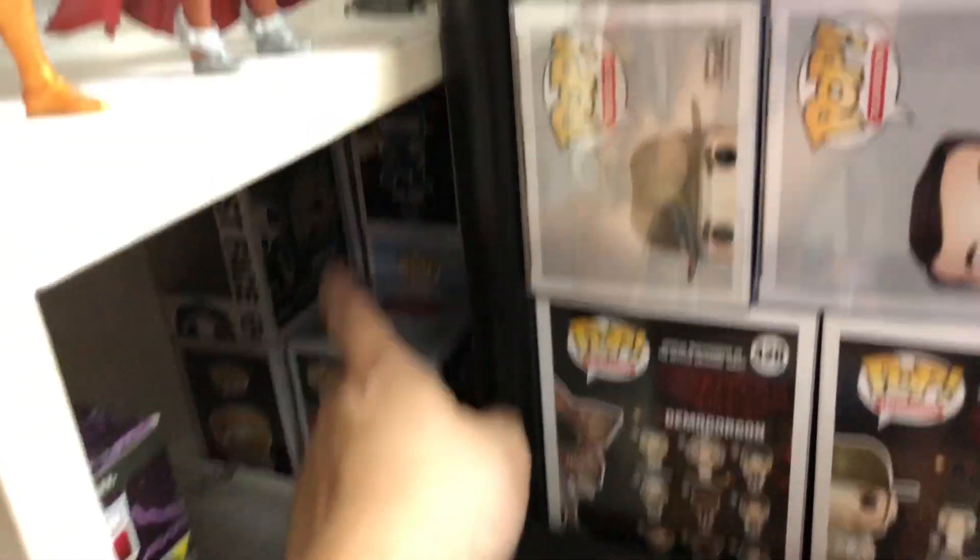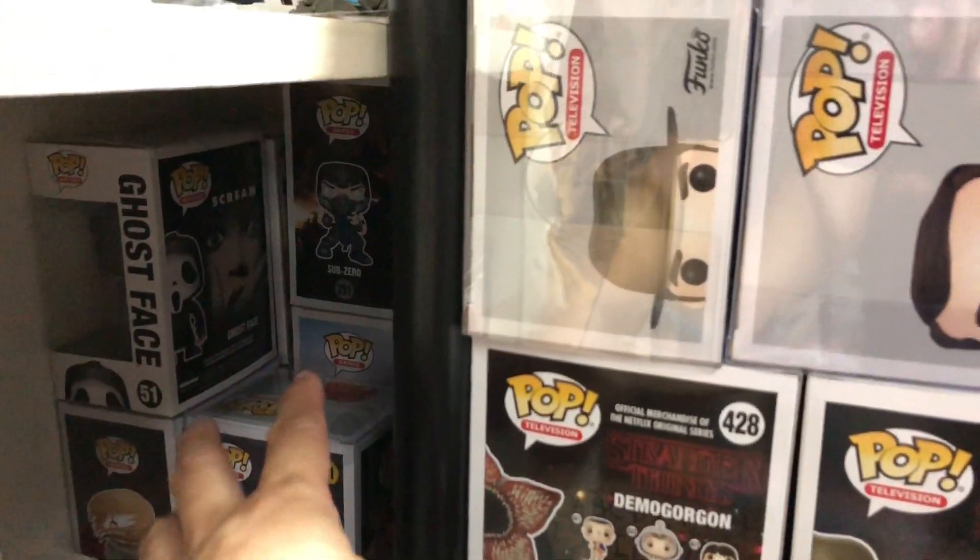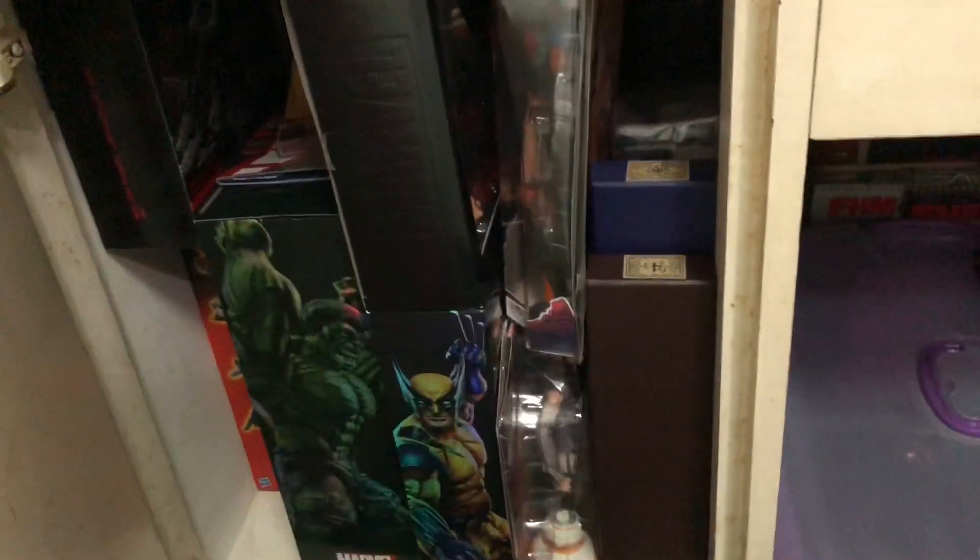Some miscellaneous stuff here — we've got Hellboy, Mortal Kombat, Ghost Face, the Frozen princesses, Diva, Meka, and Tracer from Overwatch.